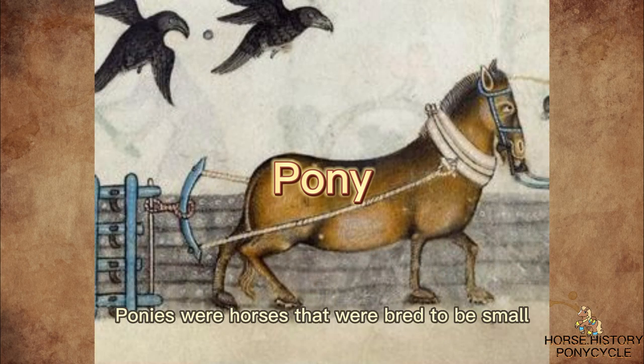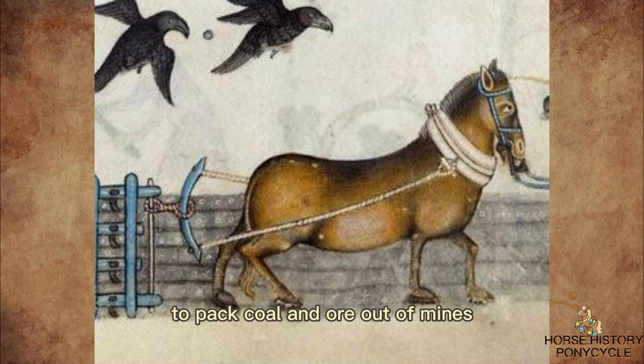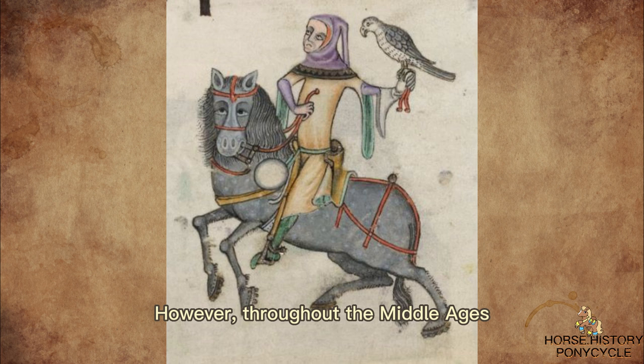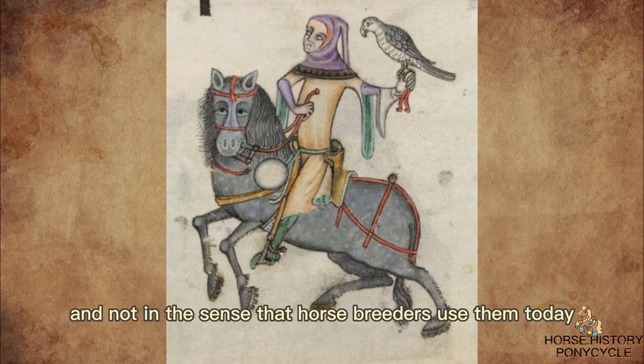Ponies were horses that were bred to be small, strong, and hardy, to pack coal in or out of mines. When you see a medieval painting, you can tell it's a pony if a rider's feet hang noticeably below the mount's belly. However, throughout the Middle Ages, the names horse and pony were used interchangeably, and not in the sense that horse breeders use them today.